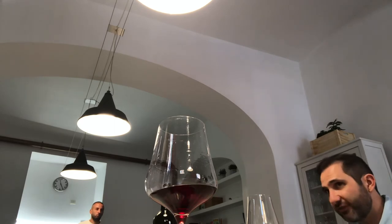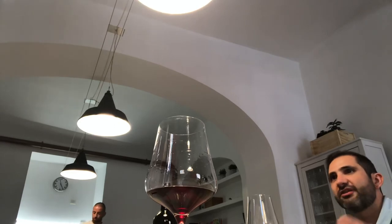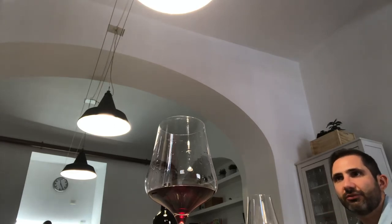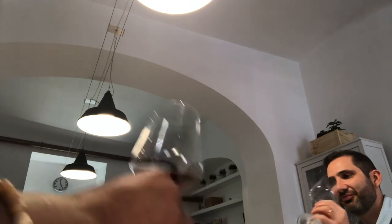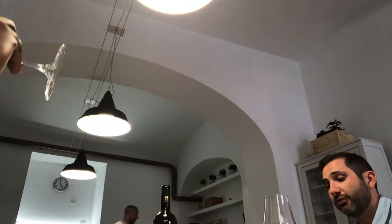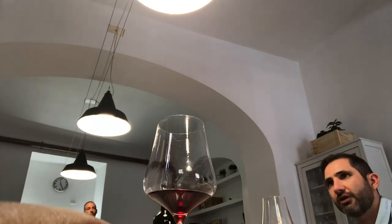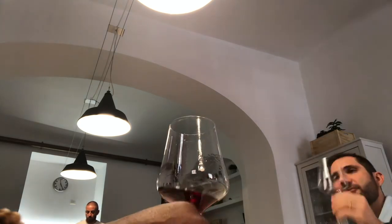These tannins are also important when thinking about food pairing. Remember you mentioned steak? This is your steak wine — a juicy steak really balances out that drying quality beautifully. And this would also go nicely with certain pasta dishes, especially a meat sauce like ragu bolognese, the red sauce.